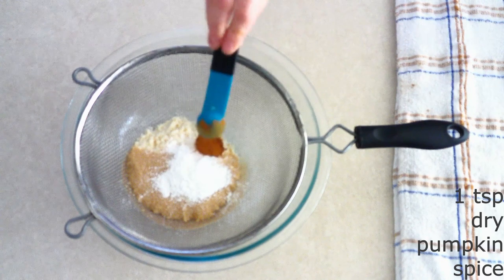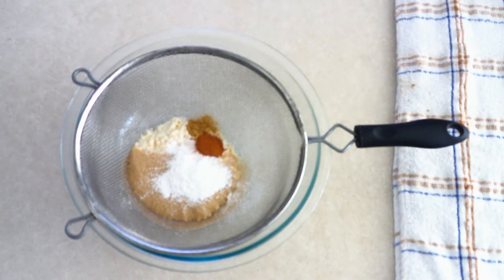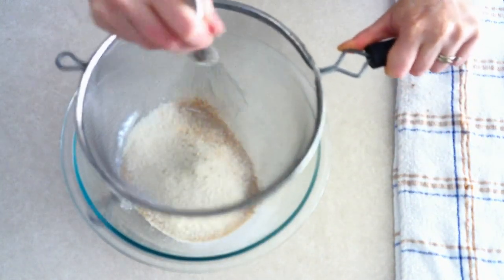Add one teaspoon of dry pumpkin spice seasoning. I use my own: a half teaspoon of ground cinnamon, a fourth teaspoon of ground ginger, and a fourth teaspoon of ground nutmeg. If you prefer, you can use pumpkin pie spice seasoning instead, and you can adjust the seasonings more or less depending on how much spice you want. Sift or whisk all the dry ingredients together until fully combined with no lumps.